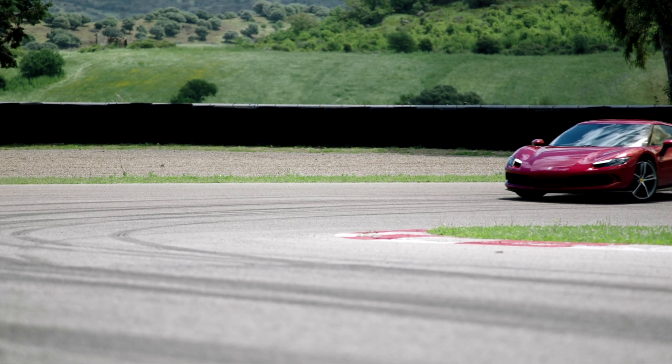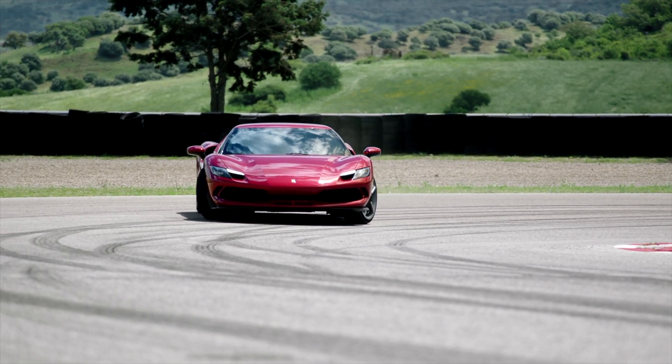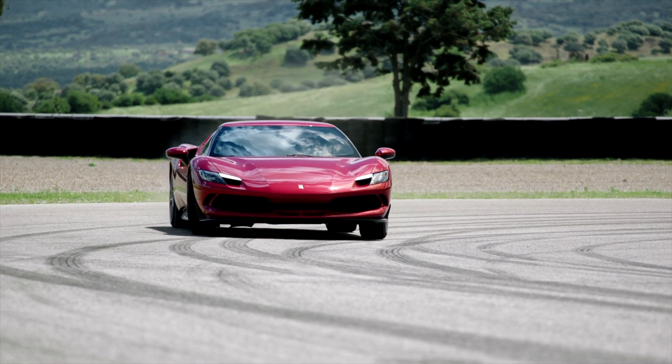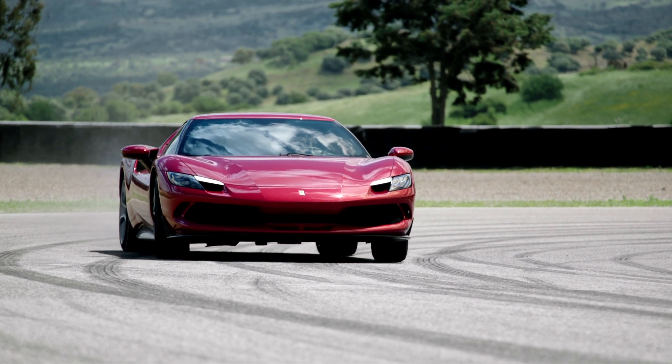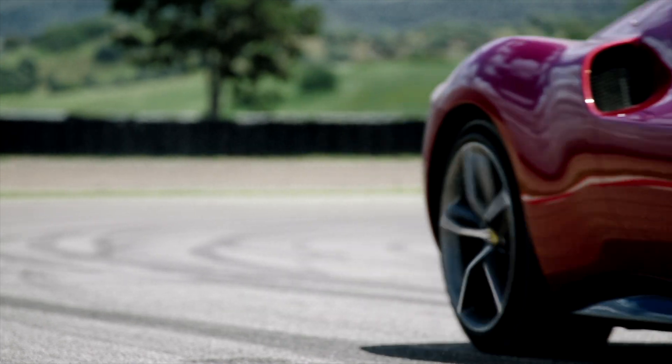Where does the name '296' come from? The '29' refers to the 2.9-liter V6 engine, and the '6' refers to the fact it's a 6-cylinder. So '296' encodes both the engine displacement and the number of cylinders. This new V6 joins Ferrari's award-winning 8-cylinder and 12-cylinder engine lineup.